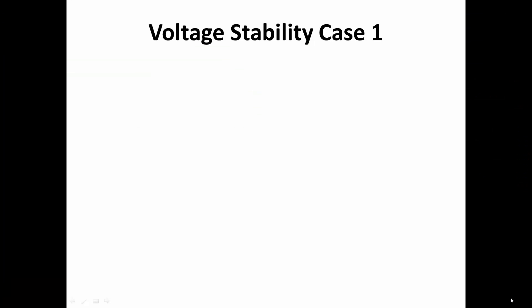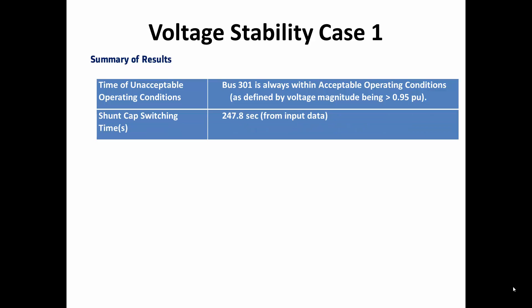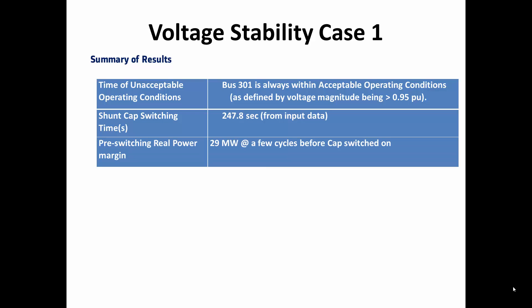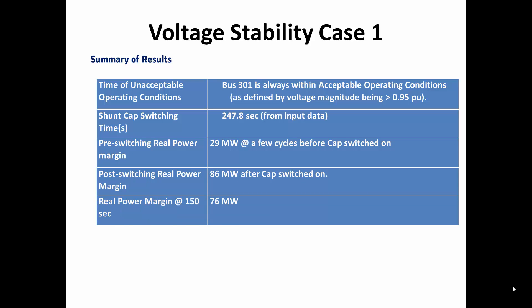Let's do a quick recap of the results. The voltage is always within acceptable operating conditions. The shunt capacitor is switched at approximately 248 seconds. Pre and post switching margins are 29 megawatts and 86 megawatts respectively. Finally, these margins at specific time instances are also shown.